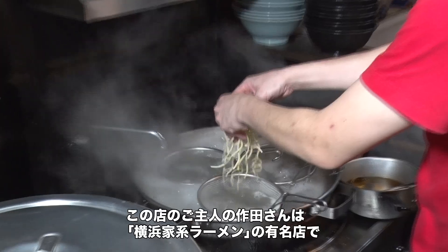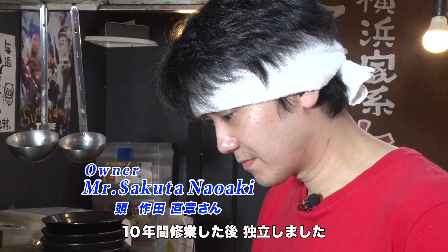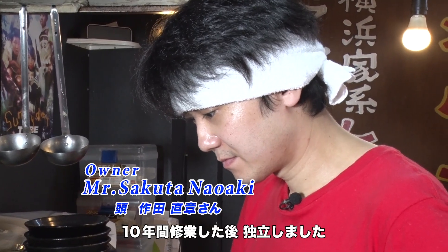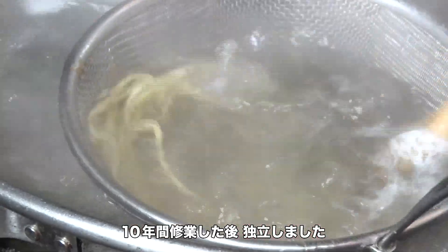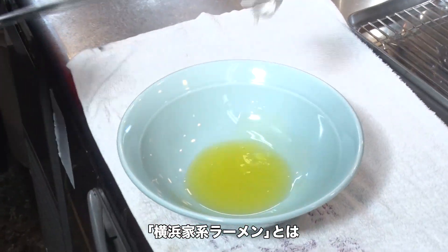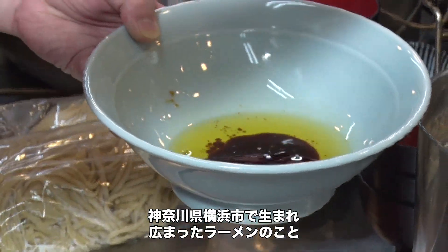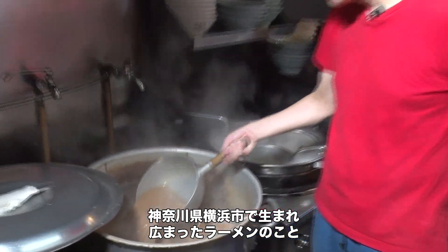The proprietor of this shop, Mr. Sakuta, spent ten years learning his skills at a famous branch of the Yokohama Iekei ramen chain before going out on his own. The style of ramen called Yokohama Iekei ramen started out in the city of Yokohama in Kanagawa Prefecture, and from there spread throughout the country.